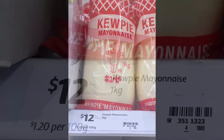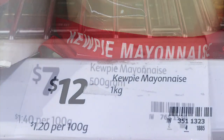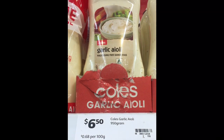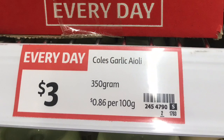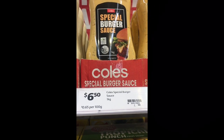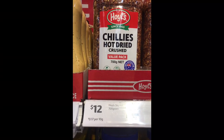Mayonnaise is a one-kilo bag at $1.20 per 100 grams, compared with 500-gram smaller bags at $1.40 per 100 grams. The Coles aioli sauce is 950 grams at 68 cents per 100 grams; the smaller one is 350 grams at 86 cents. The burger sauce is one kilo at 65 cents per 100 grams — there's no smaller burger sauce to compare it with.